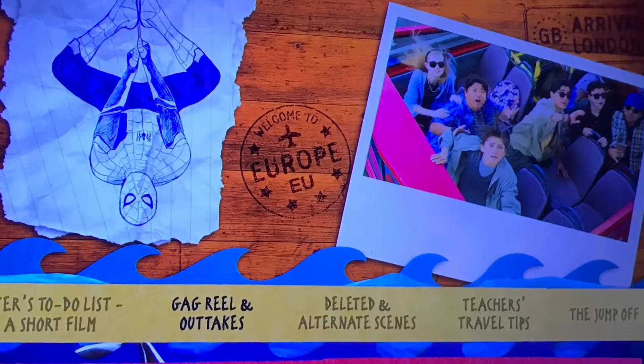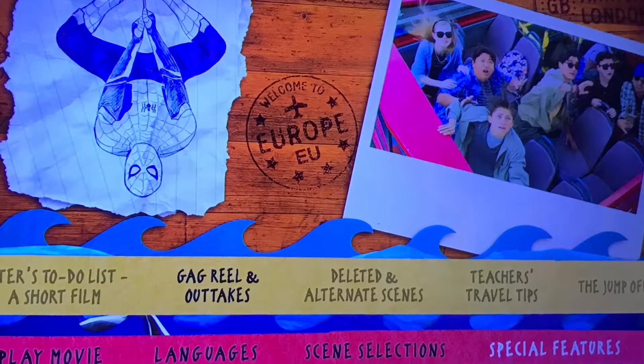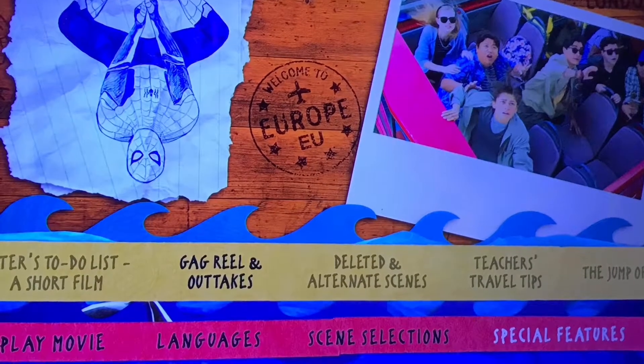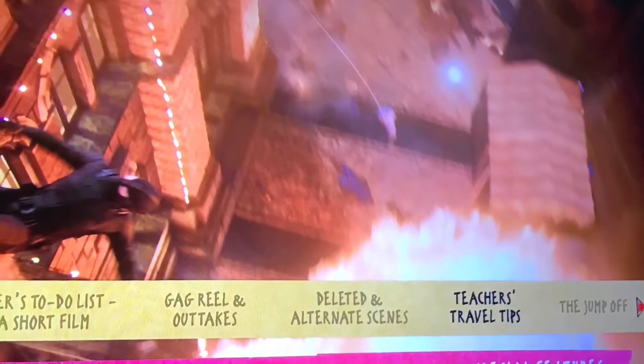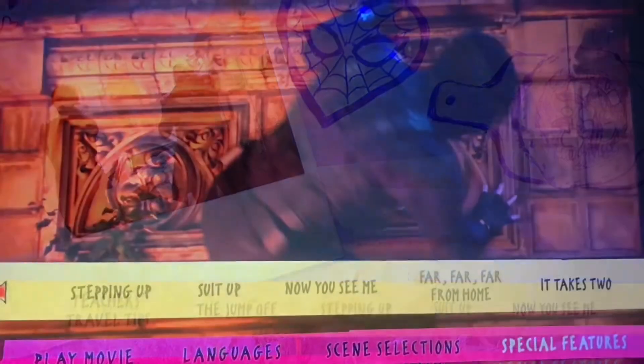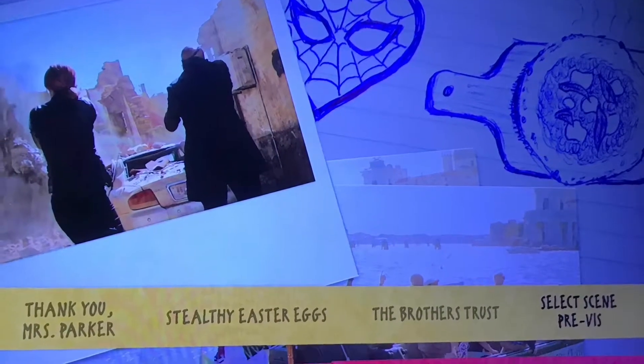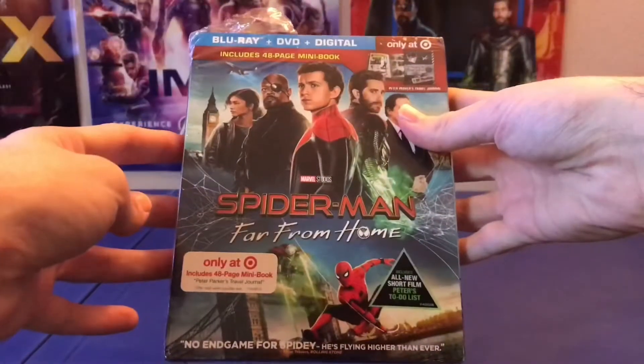Right before you get to the menu there'll be an intro telling you about bonus content on the disc. In addition to what's on the back, you also get Gag Reel and Outtakes, Teacher's Travel Tips, The Jump Off, Stepping Up, Now You See Me, It Takes Two, The Ginter River Effect, The Brothers Trust, and Select Scene Previz.